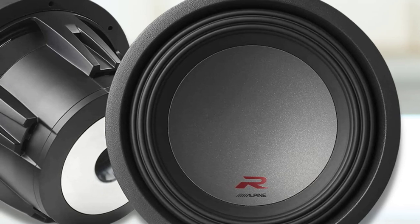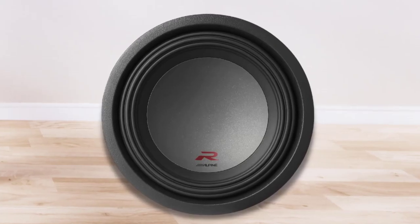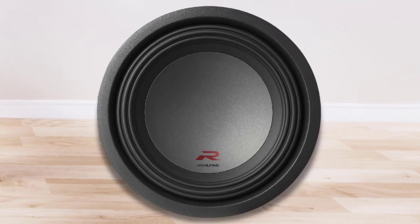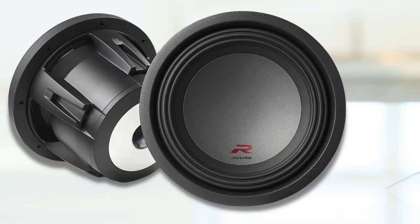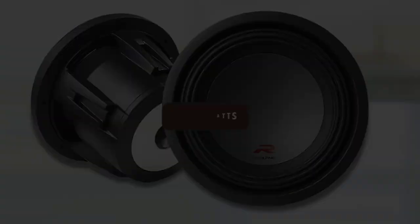The Alpine subwoofer will need a 6.375-inch mounting diameter. It produces a low, powerful bass sound that necessitates using a powerful amplifier. To get the most out of this subwoofer, the amplifier should be about 1,000 watts.